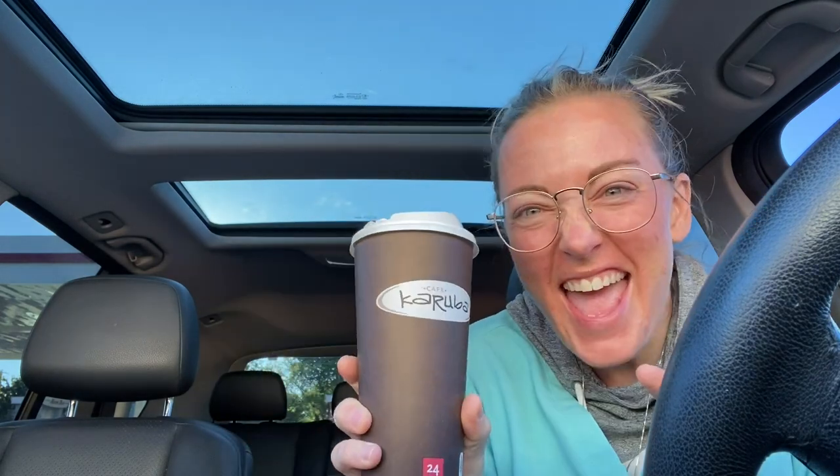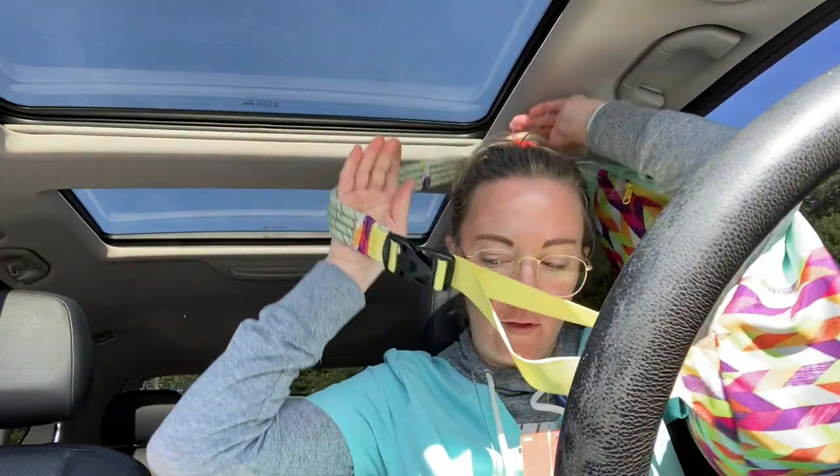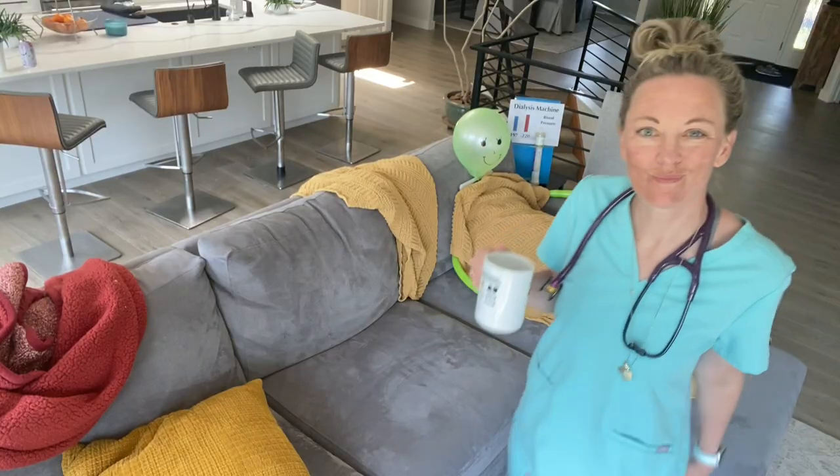Here it is — my QuikTrip coffee, 24 ounce, the big one, because I love coffee and dialysis. Now let's go to work! I made it to work safe and sound. I've got my purse, I've got my lunch, and I've got my stethoscope. I'll see you guys in there.